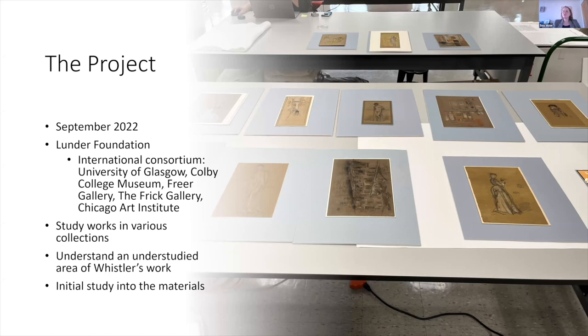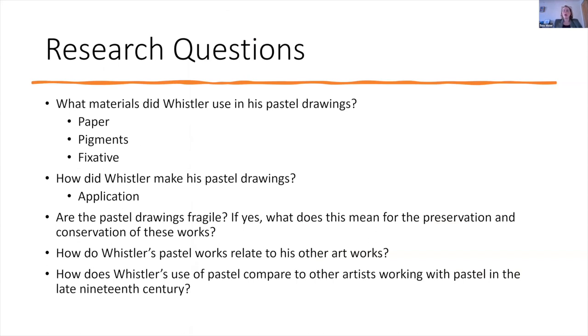This specific study is an initial study into the materials. The research questions we focused on include: what kind of paper did Whistler use for these pastel drawings? What pigments did he use? Was he consistent throughout his career? Did he use fixative to attach the pastel more strongly to the paper? And how did Whistler actually make and apply his pastel drawings — did he have a certain methodology?